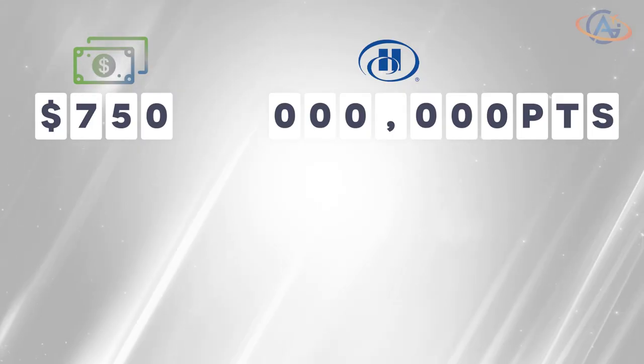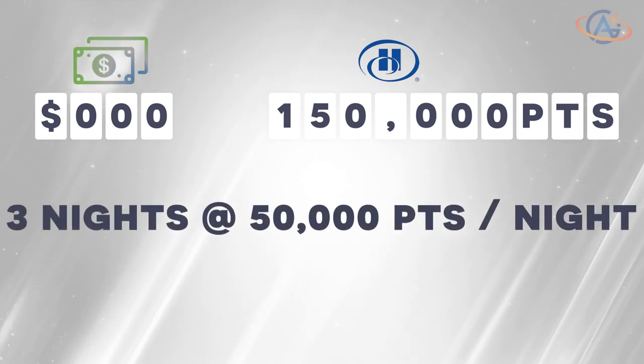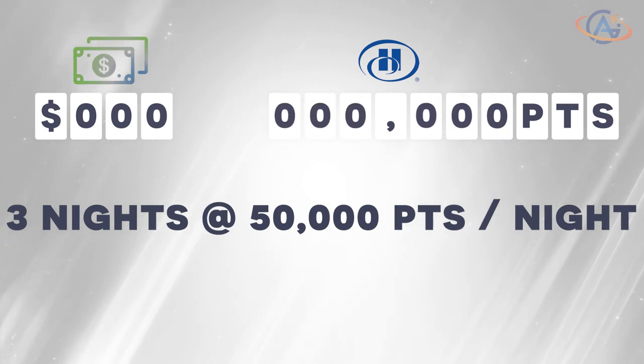You could exchange your money into Hilton points and use them to book the room. Occasionally, Hilton offers promotions where you can get each point for half a cent. This can be seen as the exchange rate for buying Hilton's currency — points. Back to our example: if you were to exchange your money, you would receive 150,000 points. Assuming each night costs 50,000 points, you would pay for your stay using points and again end up with no remaining funds.